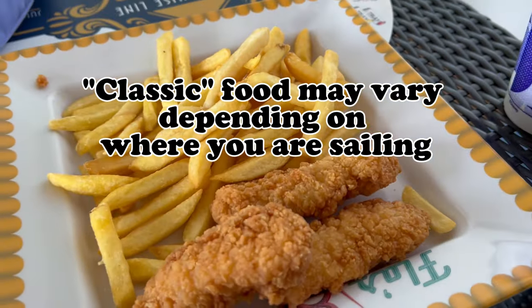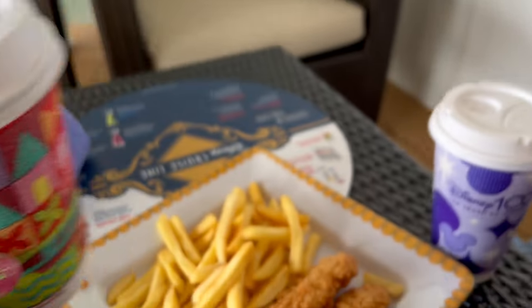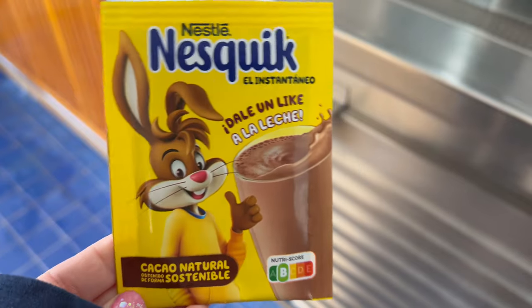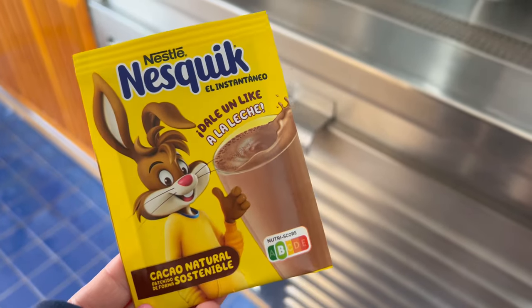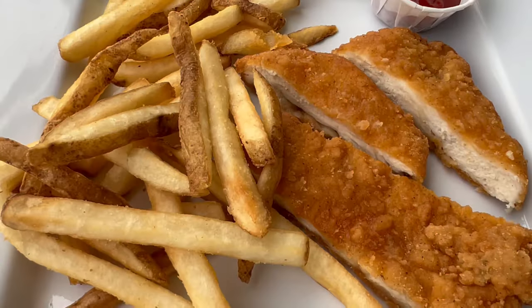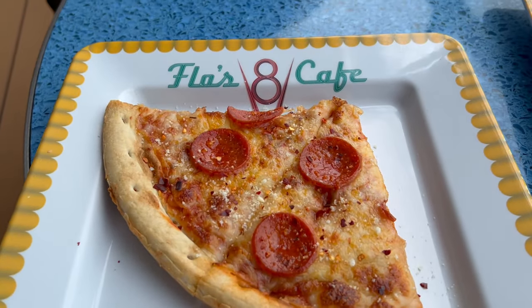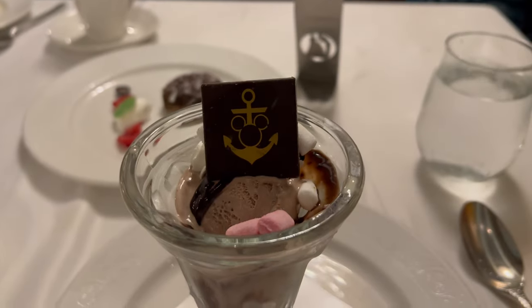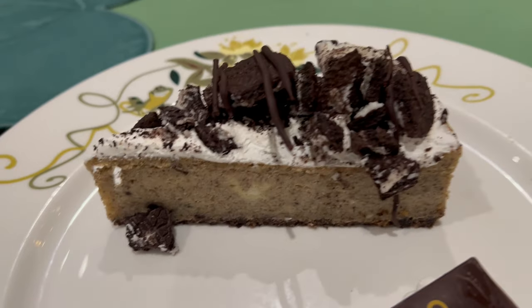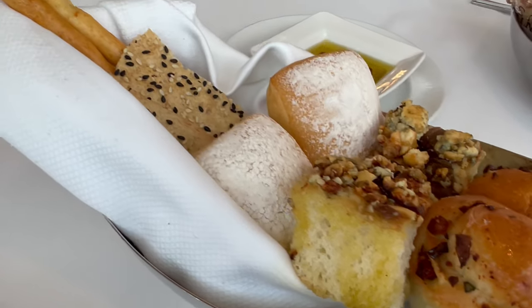Classic foods that you may know and love — even if you're an experienced Disney cruiser — might be a little bit different depending on where you're sailing from. For example, the hot chocolate in Europe was different, chicken tenders were completely different in Alaska, and even the pizza in Europe was different. If you're not sailing on a standard Caribbean cruise from the east coast and that's what you're used to, just be prepared for other varieties of familiar foods if you're sailing from somewhere else.